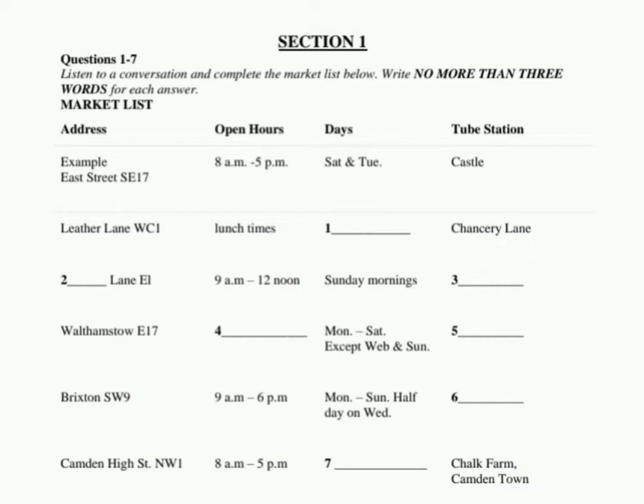Let me see. East Street SE17. This market sells cheap food, clothes, and hardware. It's open from 8am to 5pm. But how can I get there? You can take the underground — we call it the Tube. There is a Tube station on the list. Yes, it's Castle Station. You can get off at the Castle.